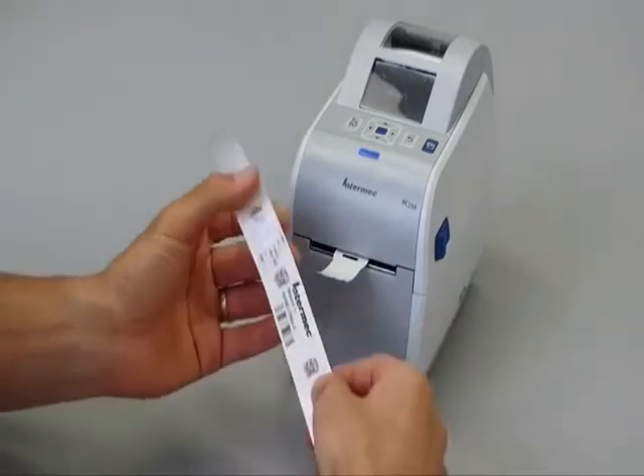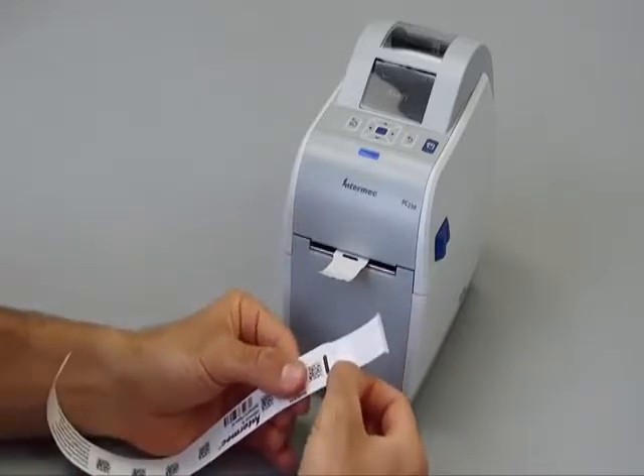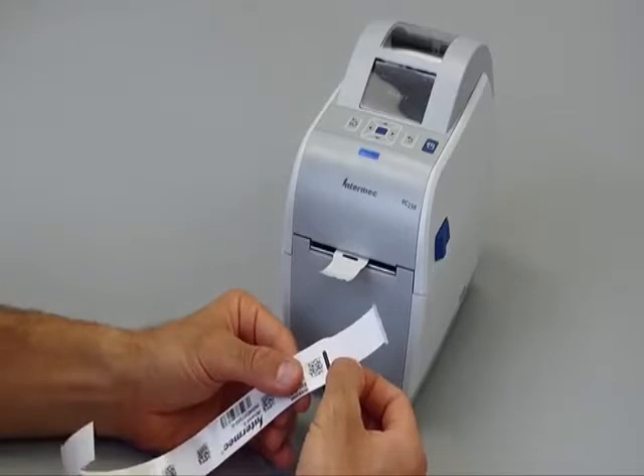And even though the band is extremely strong and durable, a tamper-evident closure provides the security that you need to ensure the integrity of your positive patient ID system.